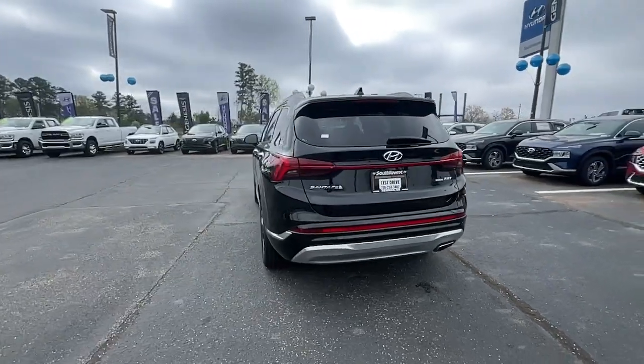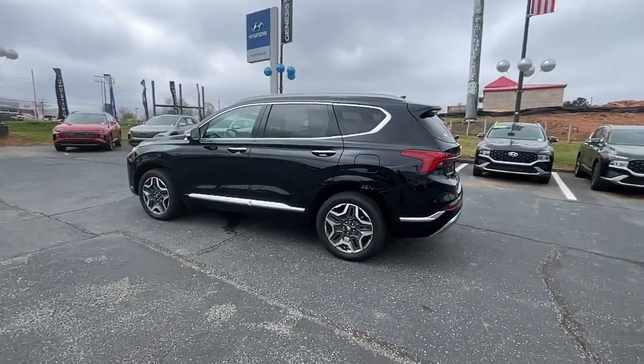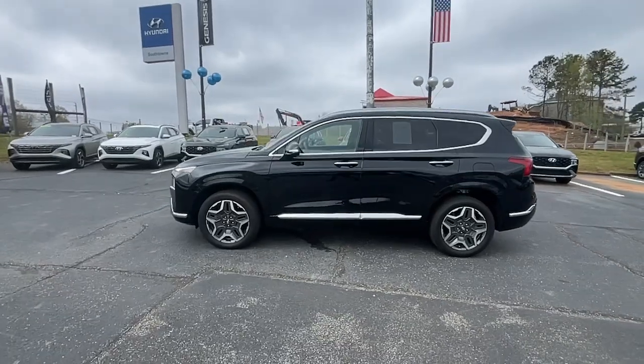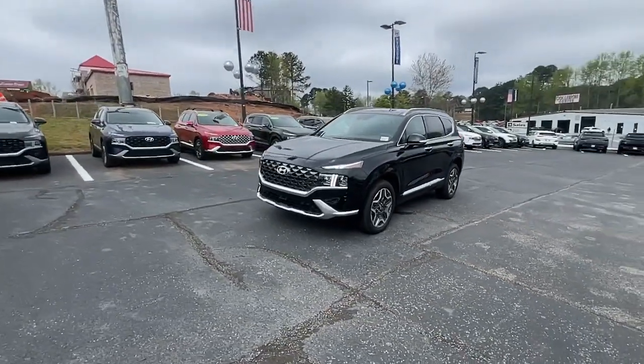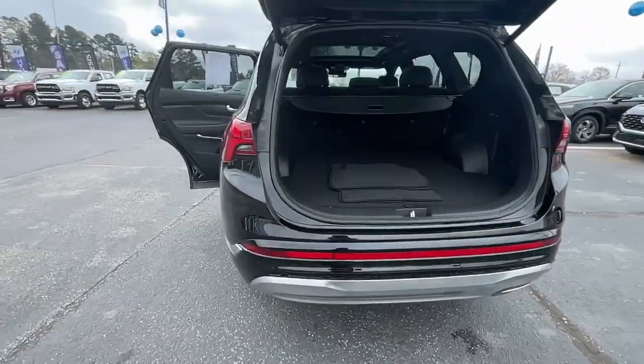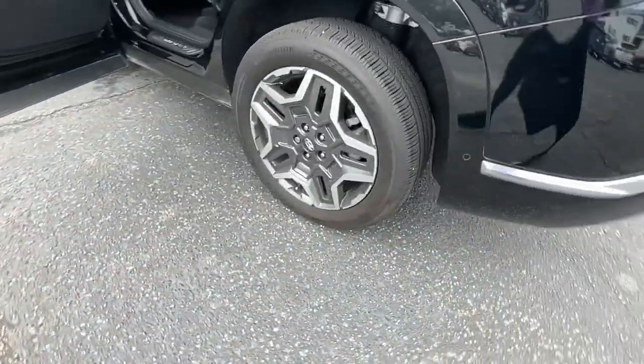This mid-sized crossover SUV offers a spacious, family-friendly cabin, available all-wheel drive, the latest safety and infotainment tech, including standard driver assistance features, and stylish modern looks. These are just some of the great options this vehicle comes with.